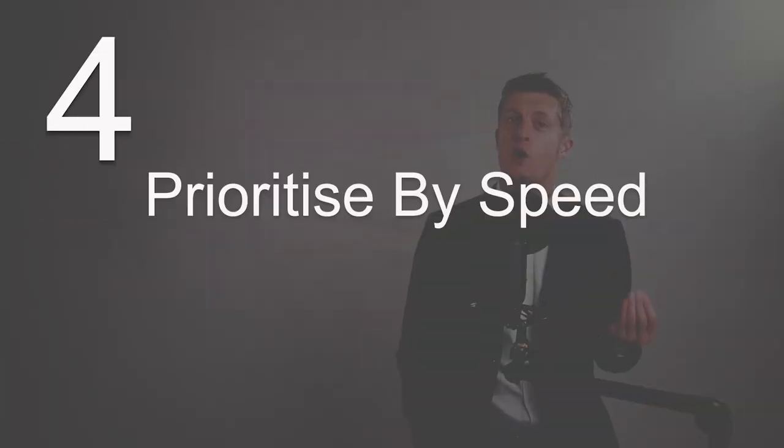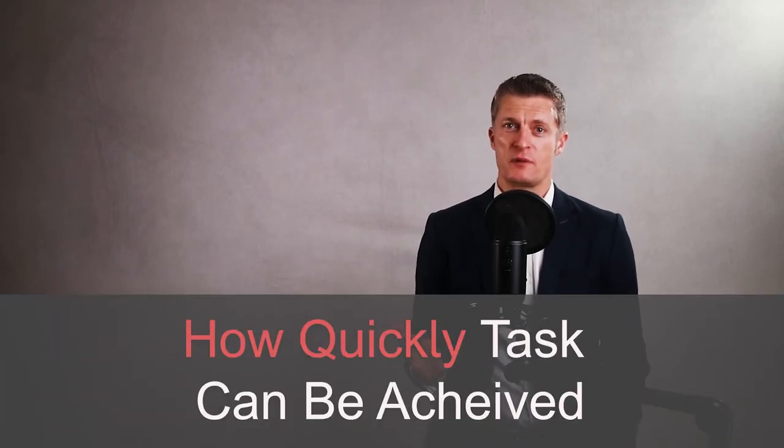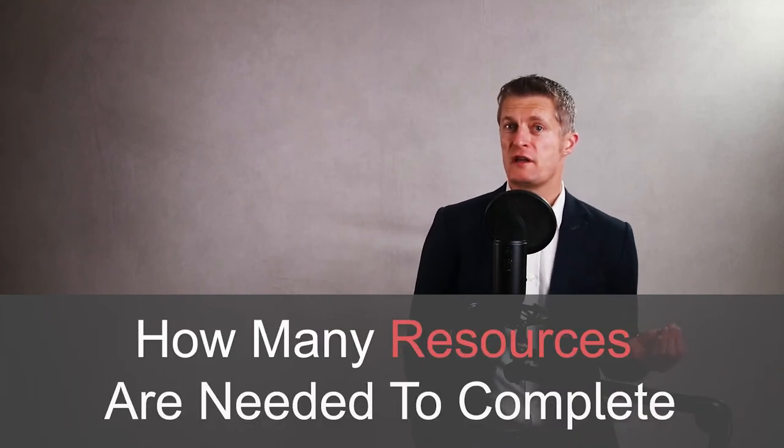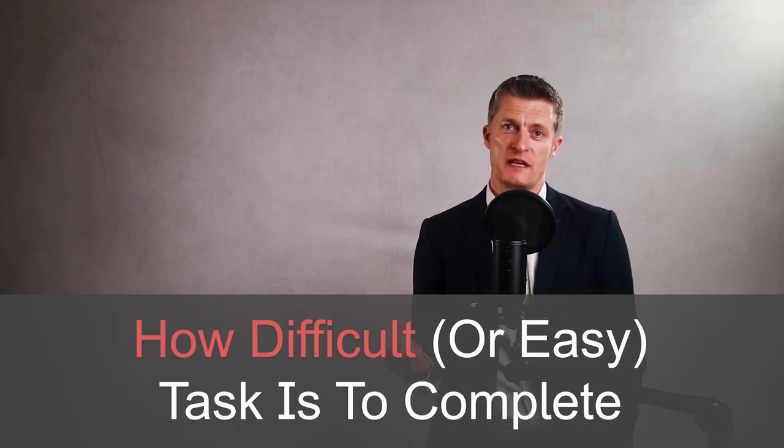The fourth approach is to check how quickly you can do each of the tasks. When comparing equally important and urgent tasks, it can be very useful to prioritise based on how quickly they can be achieved, how many resources they might need, or how difficult or easy they are to complete. Choose whichever approach is most important for the tasks on your list, and don't exclude other factors specific to your role or task list.